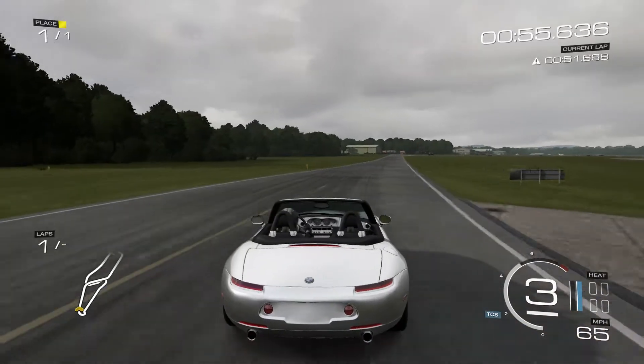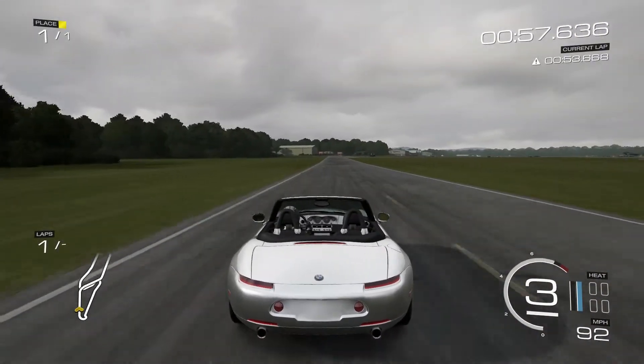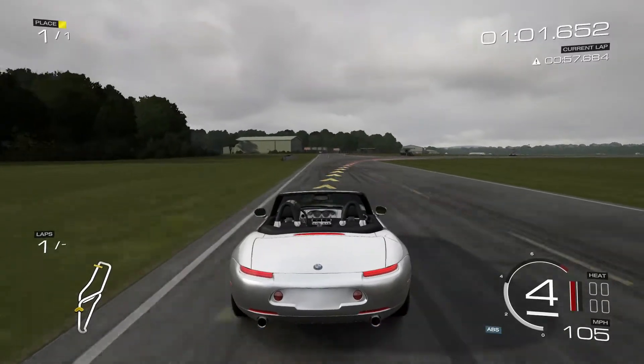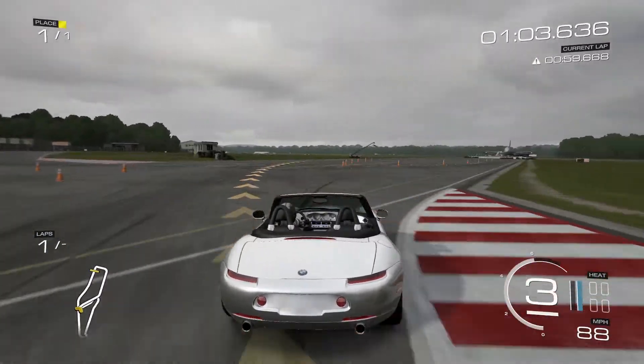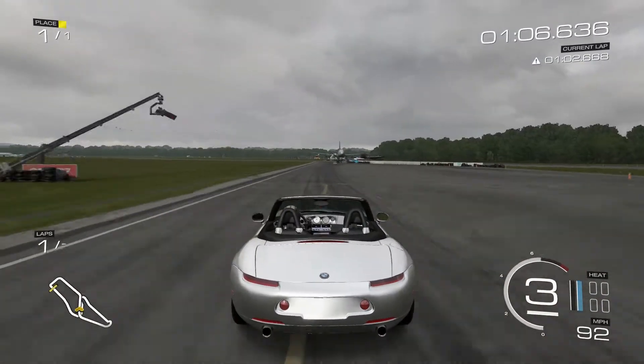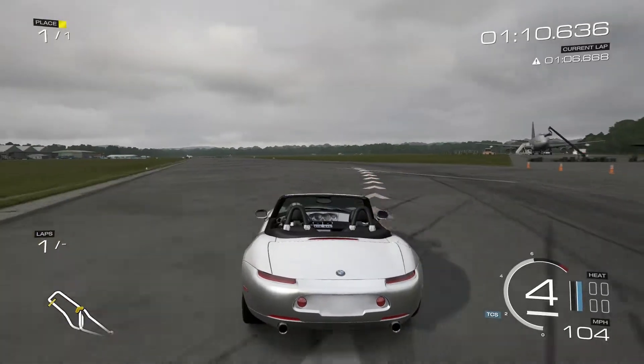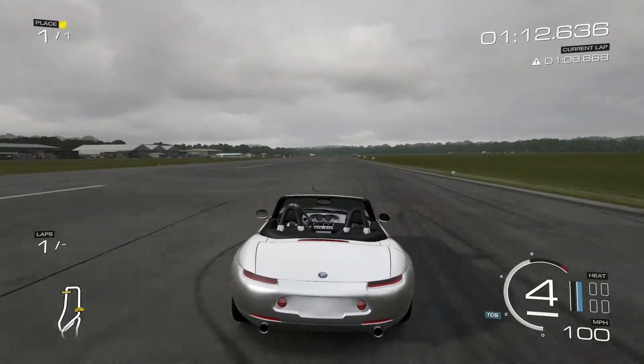In terms of handling it, it can oversteer stock. So I'm more than expecting it to oversteer now that it has more than twice the power. But it didn't understeer at all really, stock. It might do a bit now that it has a bit of extra weight up front with those turbos. Guess we'll have to wait and see.